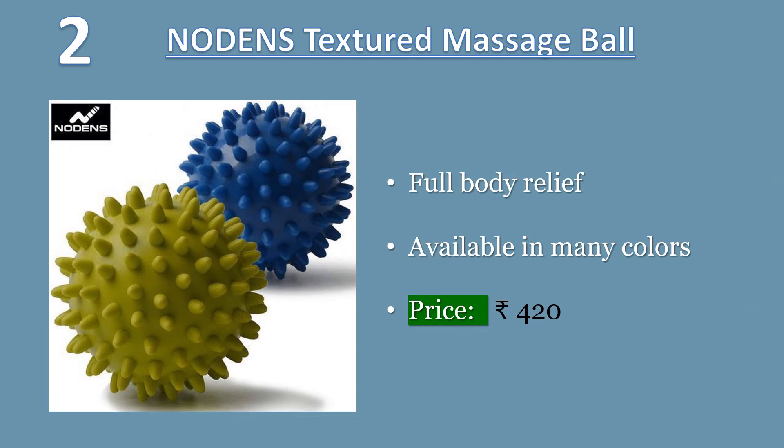NODENS Textured Massage Ball for Targeted Foot Pain Relief. With this stronger spiky massage ball, you can soothe and relax tired hands, feet, neck, back and shoulders by targeting tight areas of the body. The high-density rubber can reach deeper into the tissue for tension release.